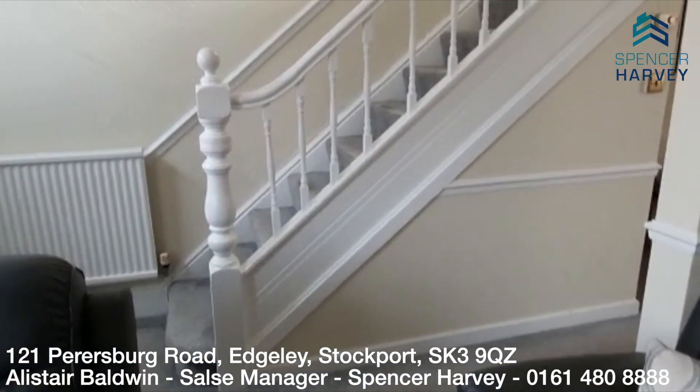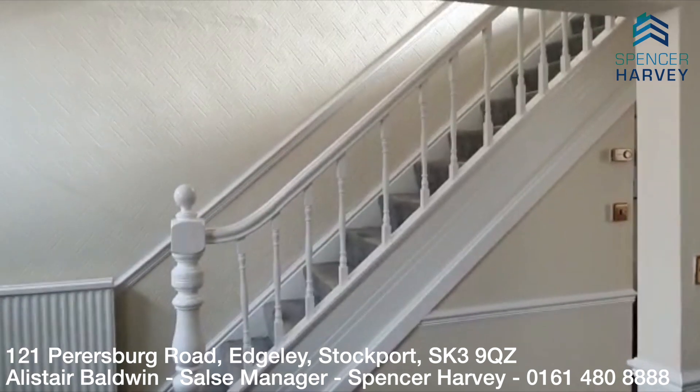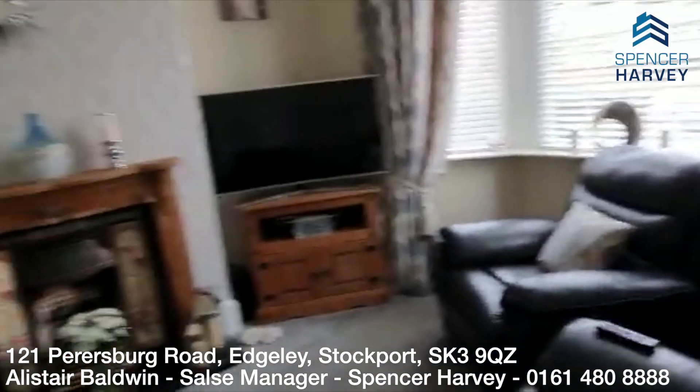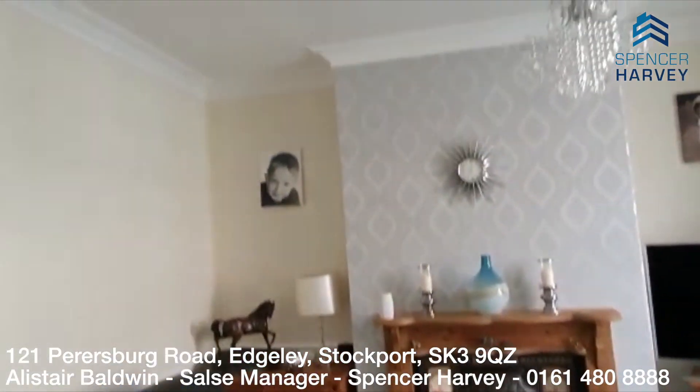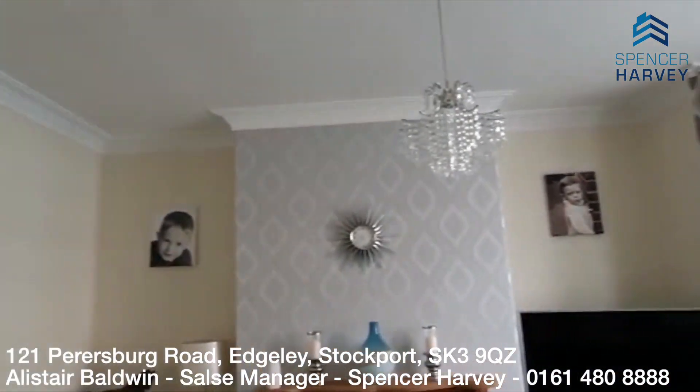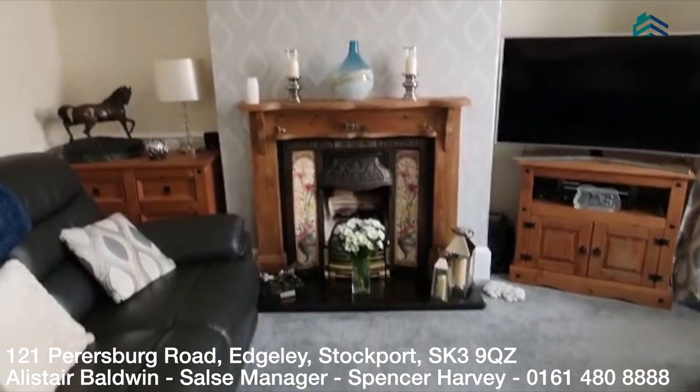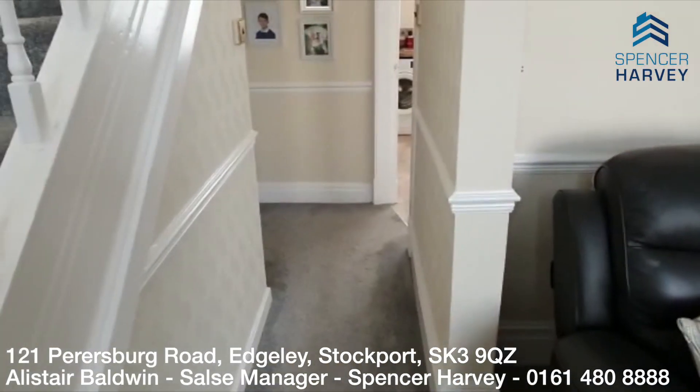You can see the staircase going upstairs. You could very easily reinstate the wall if you wanted to — I quite like it open plan though. And you've also got the original cove ceilings there — aren't they lovely? Great space. I'm going to walk down the hallway here.